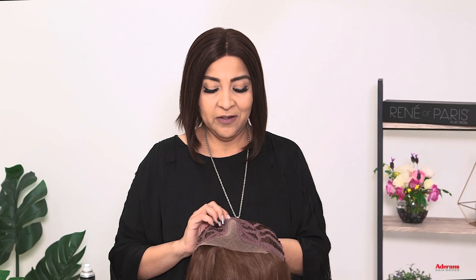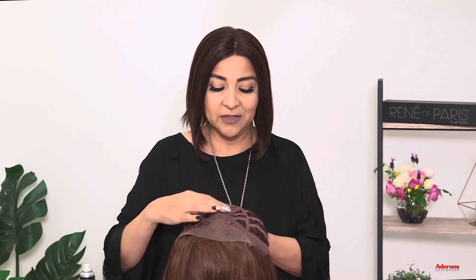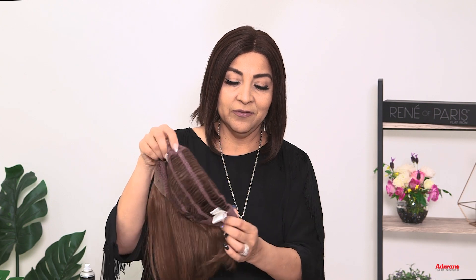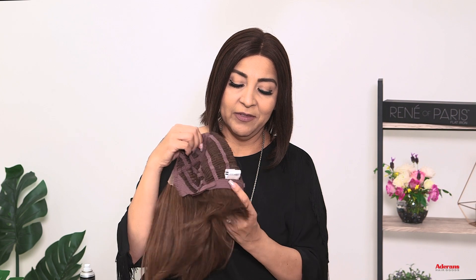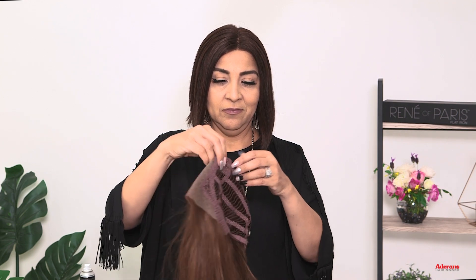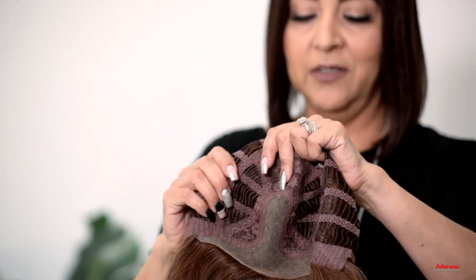First of all, I'm going to share with you one of my favorite styles. This is Harriet. This is human hair in Coco Brown, which is a new color. I'm going to show you the inside. We have lace front, lace part, followed by machine made here. The adjustments — I love this type of adjustment. We have this really nice fabric in the nape. Lace front, lace part.